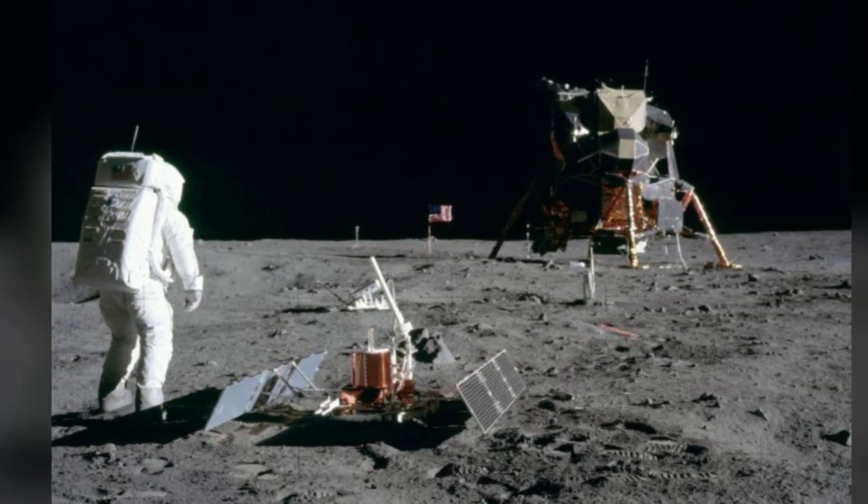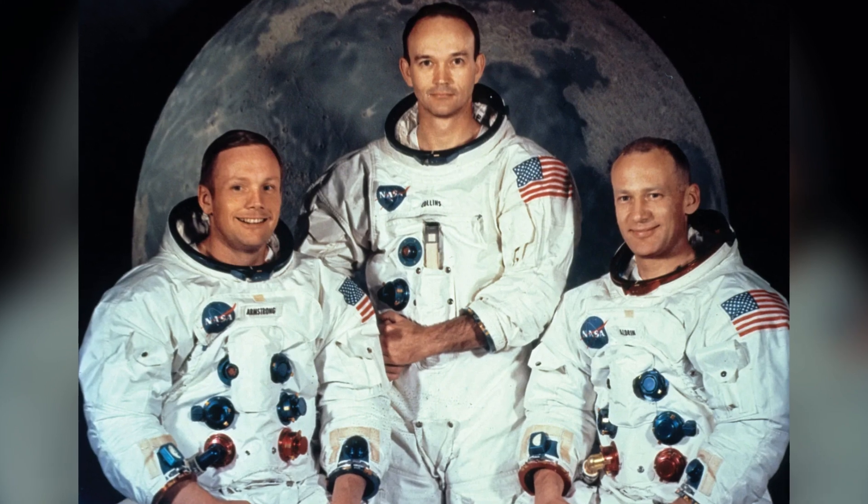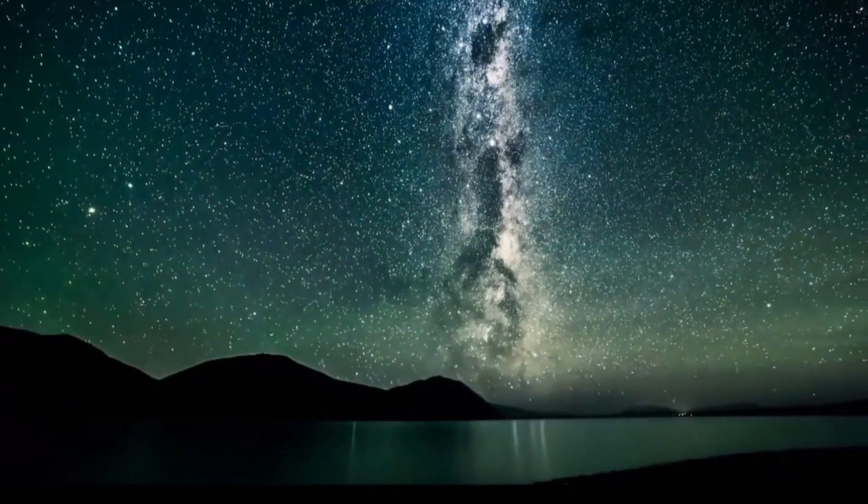From Neil Armstrong's iconic first steps to the breathtaking views captured by the lunar module, Apollo paved the way for humanity's continued exploration of space, inspiring generations to reach for the stars.